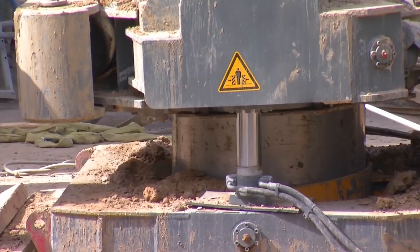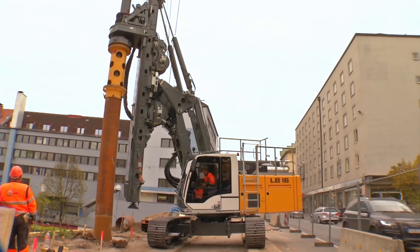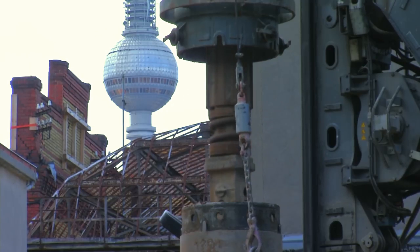A solid, torsionally stable mast is one of the standout features, at 35.5 meters. The height-caliber drilling depth is 34.5 meters. This means that the unit is designed specifically for heavy construction work.